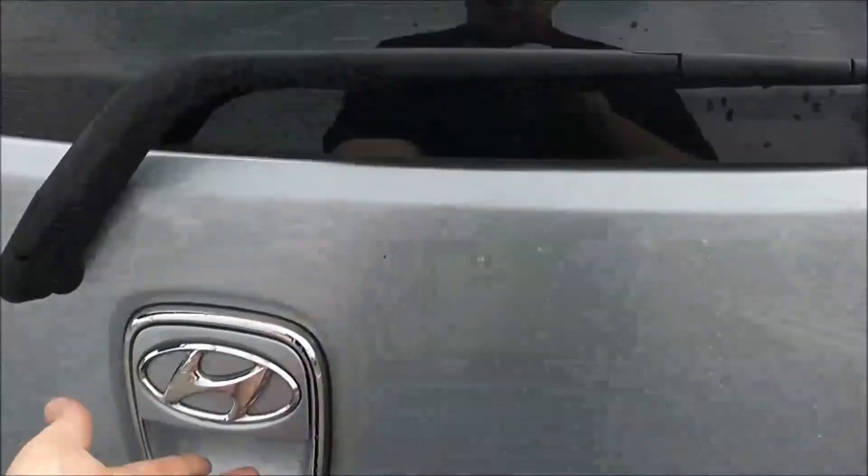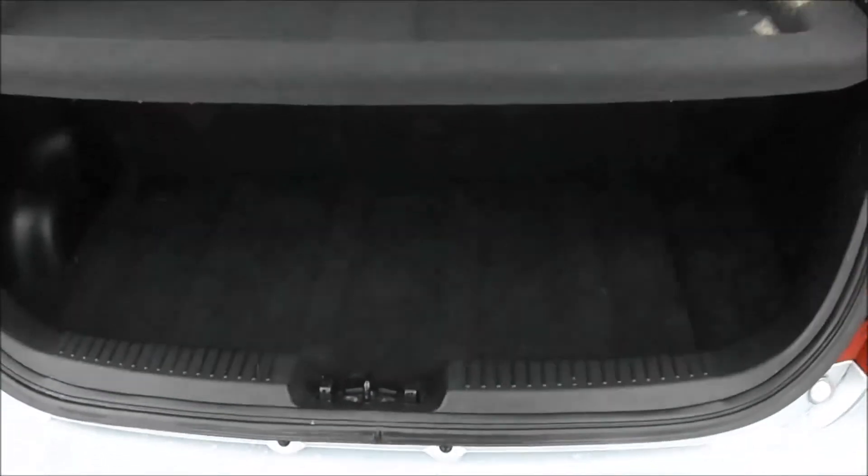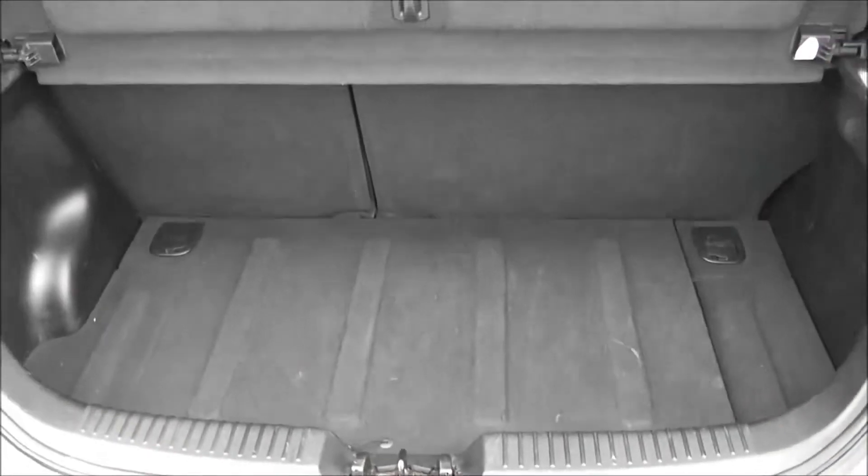I'm going to go inside now starting with the boot. There's a decent sized boot space there with a 60-40 rear seat split, and if you need to pop your seats down to accommodate some extra luggage, there's a courtesy interior light to the left hand side and additional storage underneath.